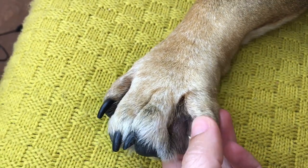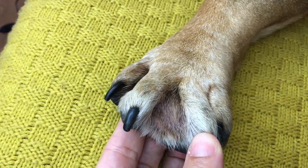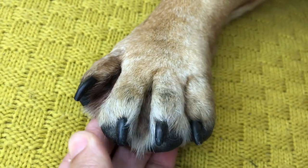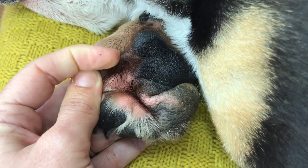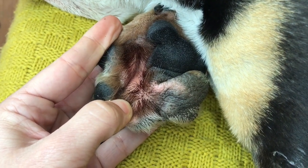Feet in Bulldogs are an extremely troublesome area. Not only can they get interdigital infections — which basically means in between the digits, in between the toes — but they also quite commonly get interdigital cysts as well. So it's a really important area to check for not only inflammation and infection, but also swellings.